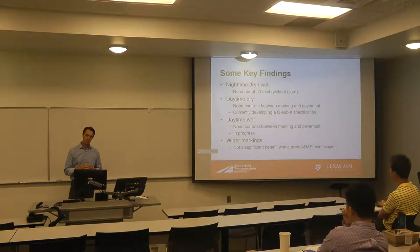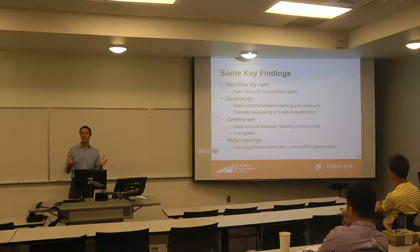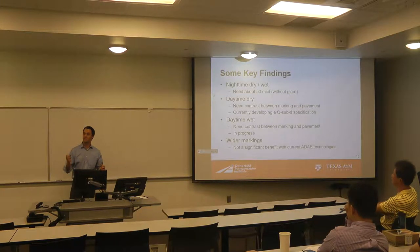This is pretty surprising to most DOTs when we talk about the fact that you only need 50 milli-candelas for this technology to work, whereas most DOTs are trying to provide somewhere like 150 to 200 for the human vision system.